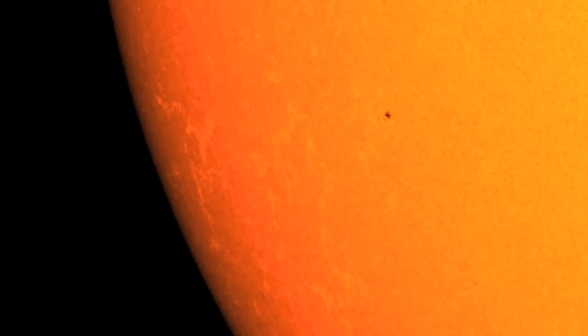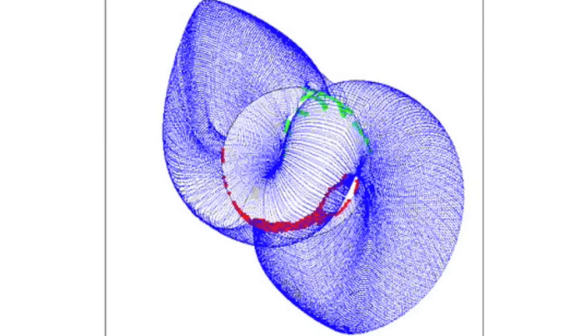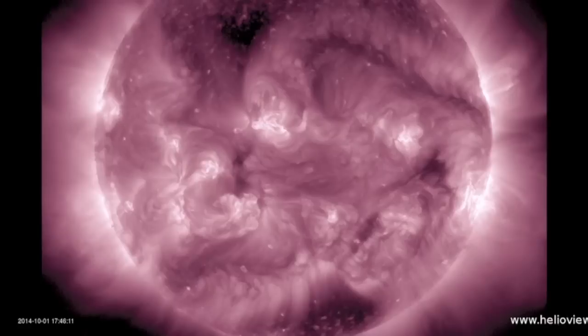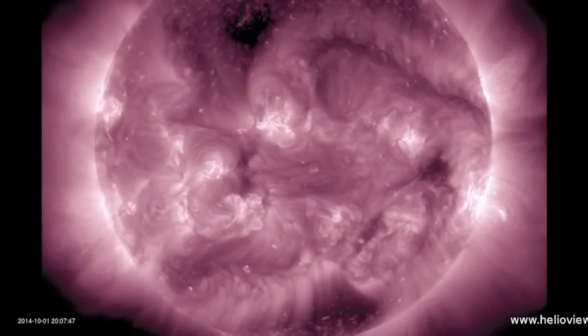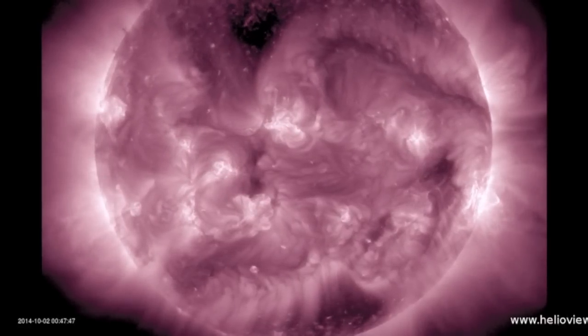The coronal fields are somewhat pinched. Near-earth influence has switched back to positive but the opening's effect will be minor and somewhat short-lived. This is surprising because the northern coronal hole does appear quite prevalent when looking in 211 angstroms.